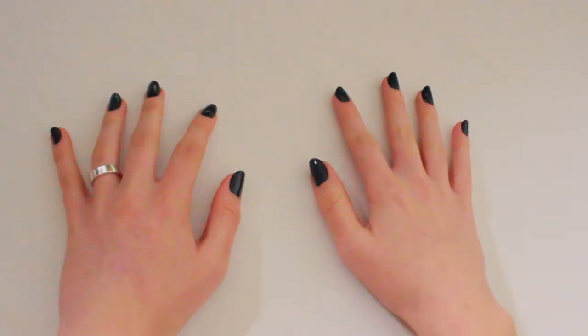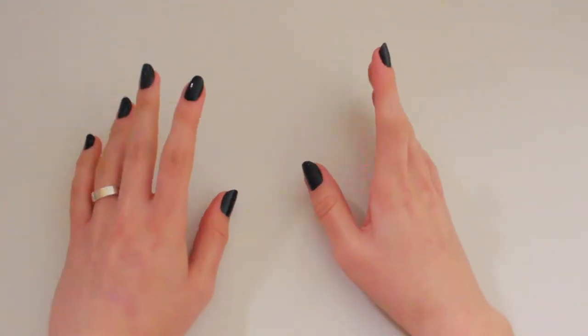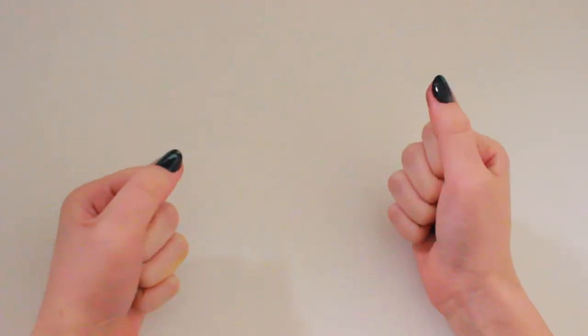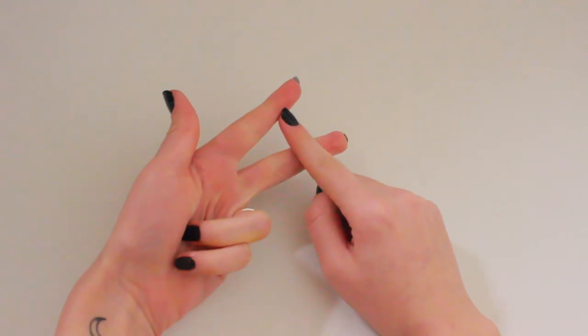Hey, so today I'm going to be showing you guys the makeup I'm taking with me traveling. If you don't know, I did mention this in my exciting update video — I'll link that in the description down below. I'm going to be going on a two month trip to Asia. I'm going to be staying in Shanghai for the most part, but I will also be visiting Japan and possibly Beijing.